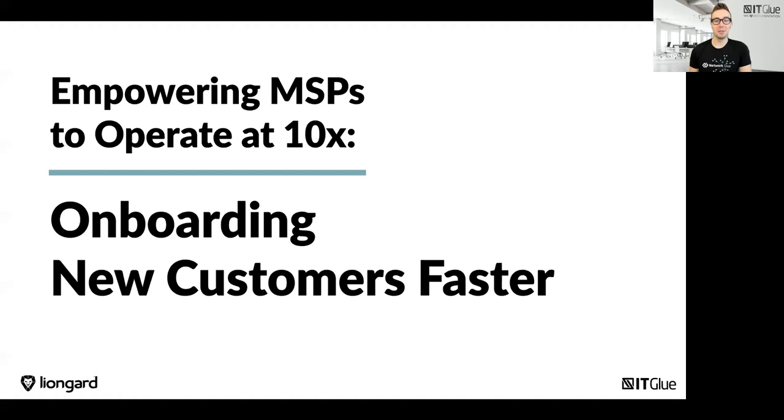Today we're going to be discussing how you can handle onboarding in the current work environment — working remote — and leveraging the automation power of ITGlue and LionGuard to make your onboarding easier. I'm really excited to be presenting on behalf of ITGlue, and we're here with LionGuard, teaming up to deliver this great presentation to you today.